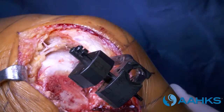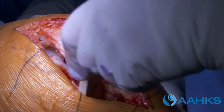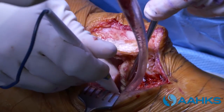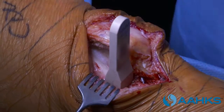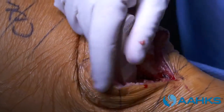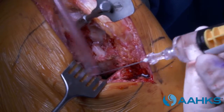Once the arthritic parts of the bone are removed, the surgeon checks tension on the ligaments with spacer blocks to ensure appropriate tension in bent and straight positions. The rest of the meniscus is removed. The surgeon assesses the size of the bone to match up the components for an exact fit. More anesthetic and anti-inflammatory medicine is now injected around the knee.